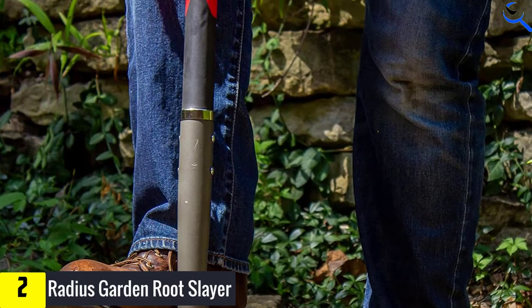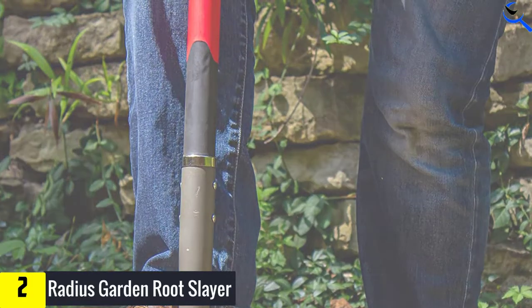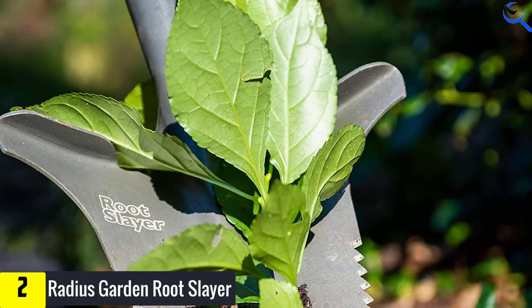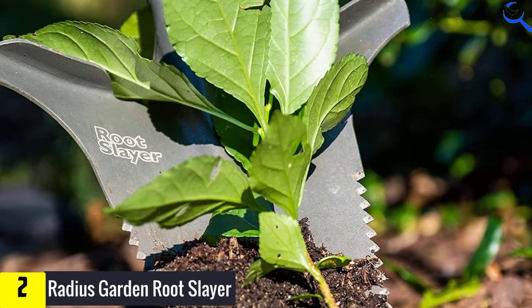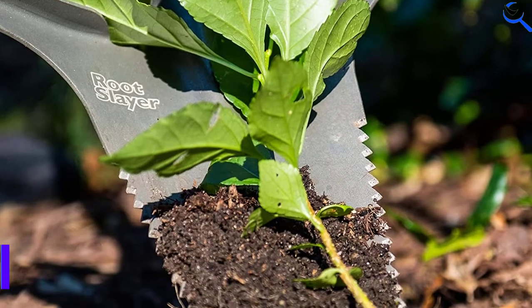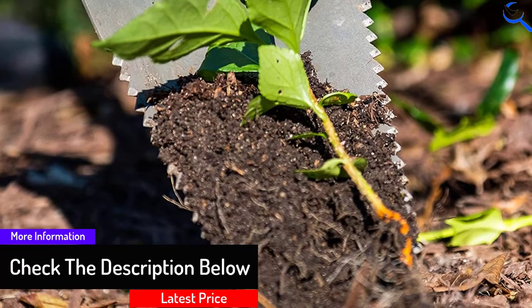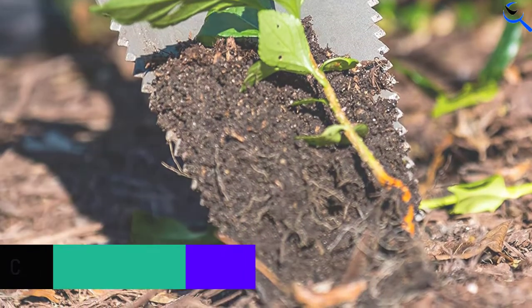The Root Slayer falls into some of the traps of other specialized shovel tools. While its blade is wider and more suited to earth moving than the narrow-bladed Root Assassin, it still can't hold a candle to a standard, longer handled shovel, which we believe is mandatory for all-day digging work. However, if your main demands of a shovel are breaking up rooty soil and digging smaller, precise holes for your plants, the Root Slayer has you covered.